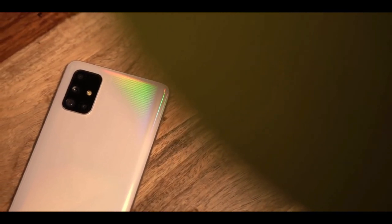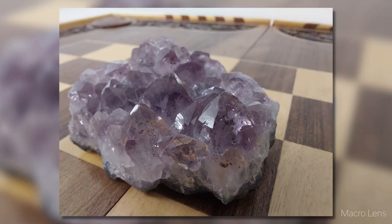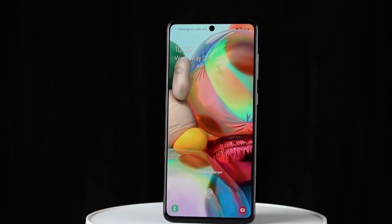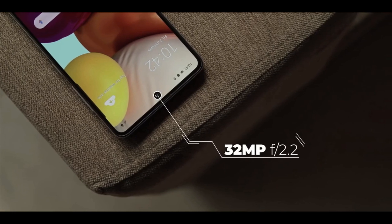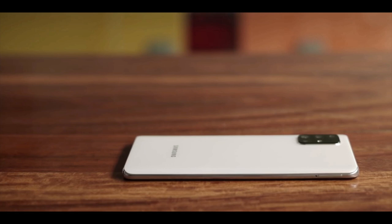The A71 also has a 5MP macro camera, which is a great addition to this setup, and the last sensor is a 5MP depth sensor. You can record 4K video at 30fps and 1080p super slow-mo video at 960fps. On the front there is a single 32MP camera for selfies which delivers great picture quality.